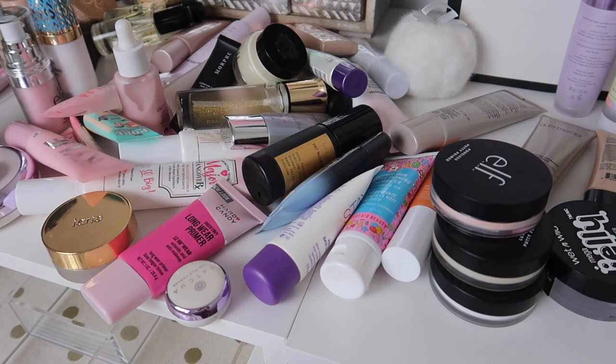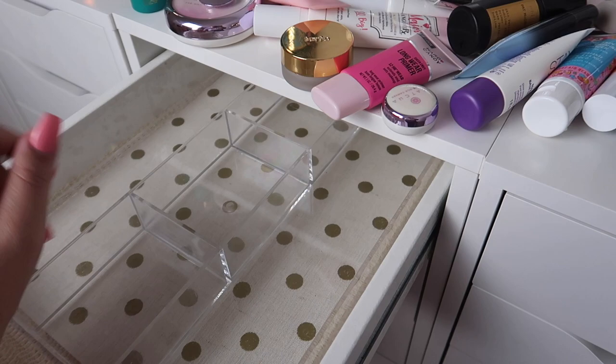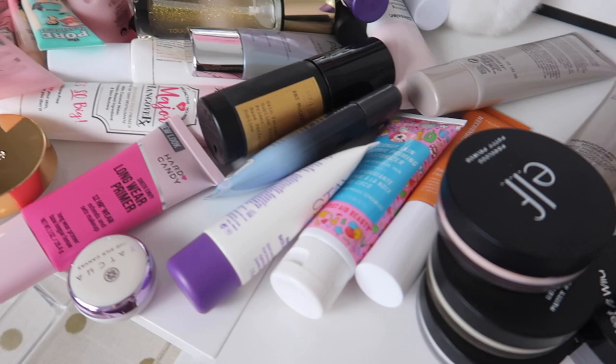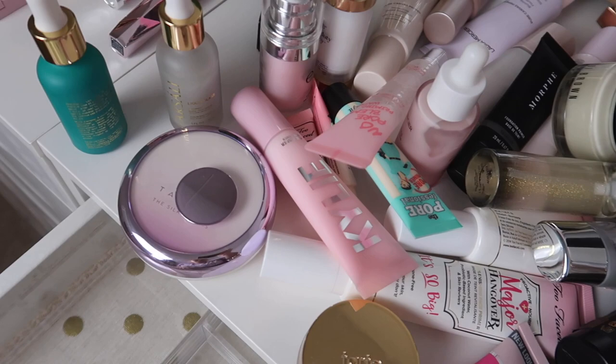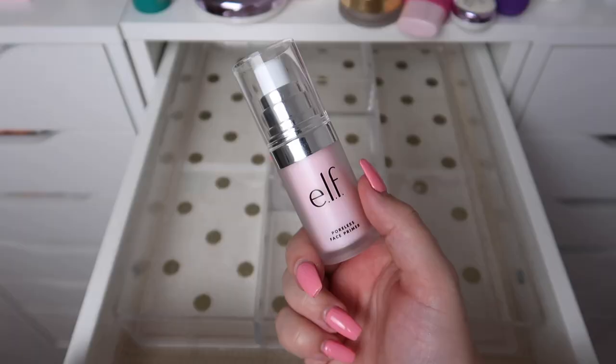I actually decided to do neither of the two options I suggested. I have my tripod set up now, so I'll just put the ones I'm keeping on one side and the ones I'm getting rid of on the other until it fills up, then we'll reorganize everything at the end. Here is a little overview of all of my face primers — we have lots and lots of them.